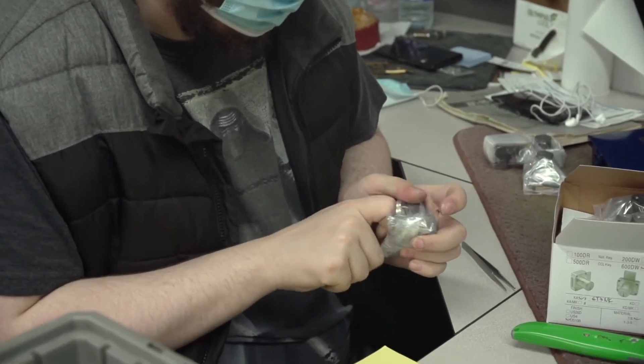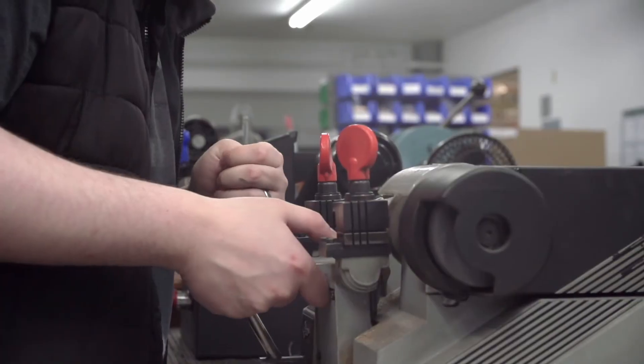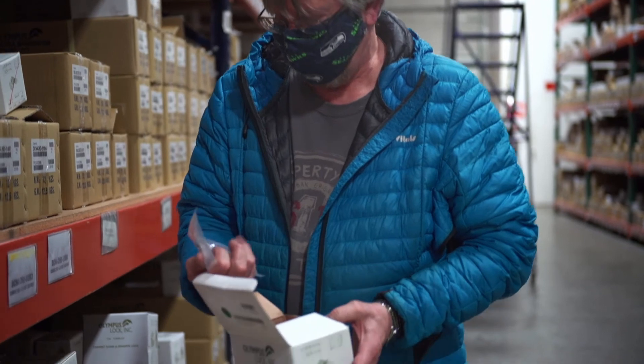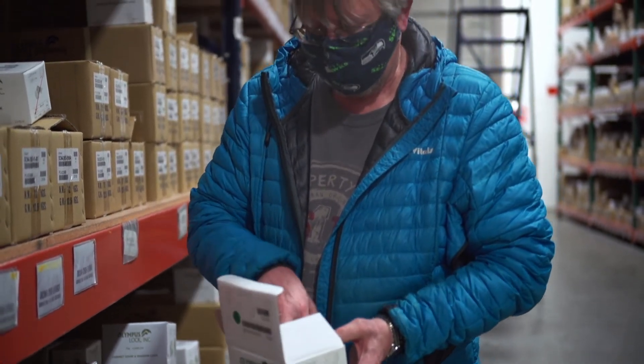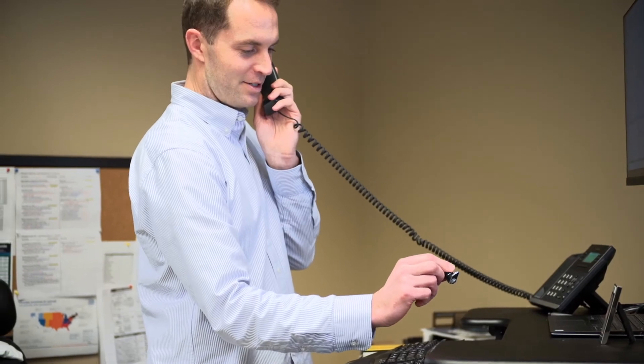But what we've really perfected is many of the service-level components. Our organization — everybody is quality-obsessed, everybody's service-level-obsessed. You don't have to tell anyone that works here why we care about our customers. It's ingrained in everything we do. We have a live person answer your call every time you call, and that's important to us as the family of Olympus Lock.